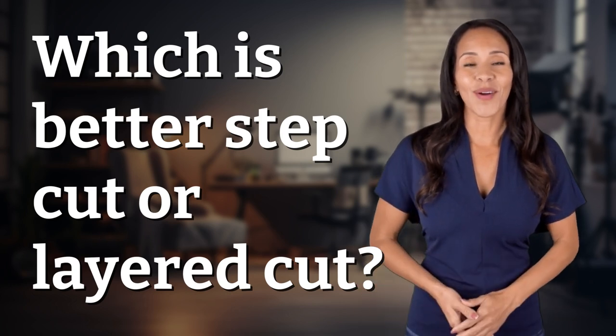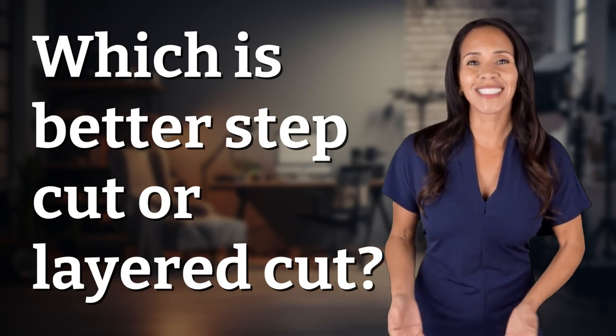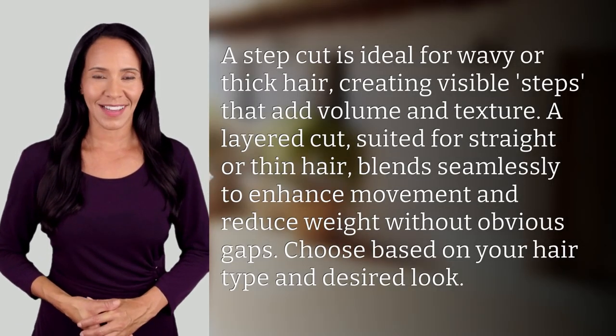Explorers of the unknown, welcome back. Let's expand our horizons with today's question: which is better, step cut or layered cut?